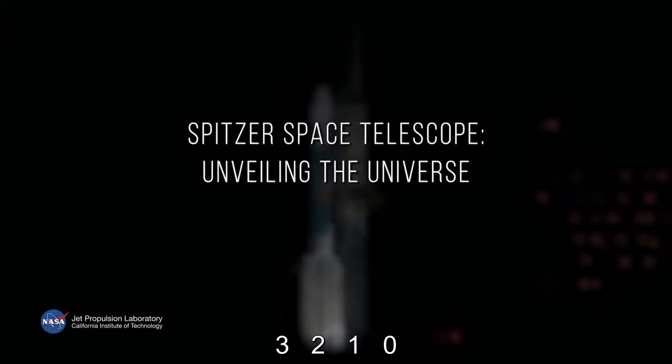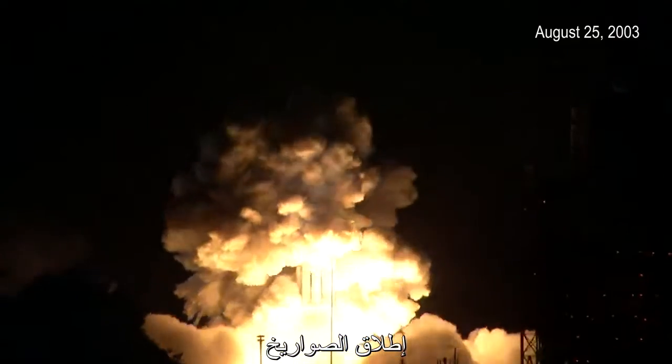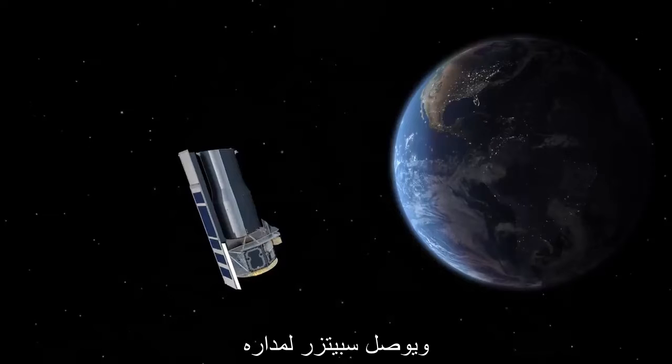Three, two, one, zero. We have ignition. The rocket launches — it's thrusting out flames, and you're watching, and you have all those emotions, and the rocket goes along on its journey, and it deploys Spitzer.